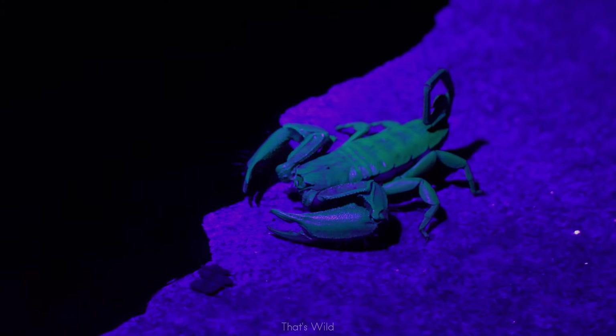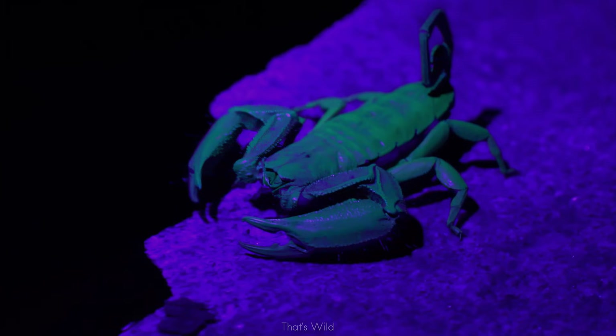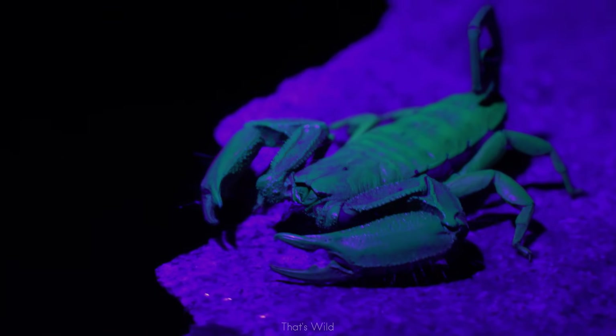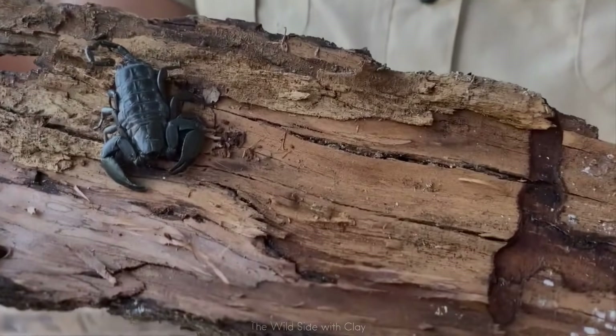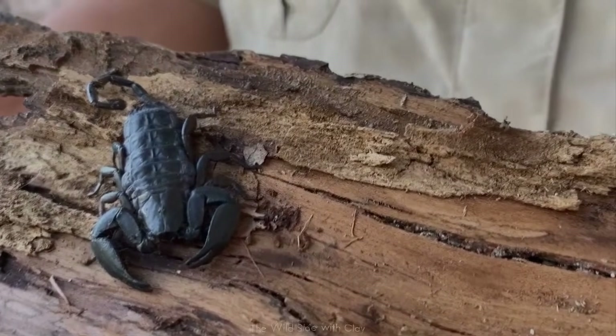They are among the longest scorpions in the world, reaching up to 20 centimeters, yet are surprisingly shy and slow growing. Their armor is thick and matte, designed not for show but for survival in some of the world's oldest rock formations.